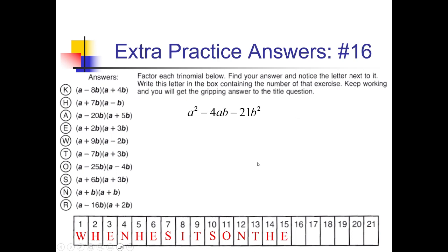On this problem, we are looking for factors of negative 21 that add up to negative 4. 1 and 21 won't work. 3 and 7 is really the only other option. Positive 3 and negative 7 would add up to negative 4. So I can write (A + 3B)(A − 7B). Here's the (A + 3B)(A − 7B) — so that's T, going in box 16.